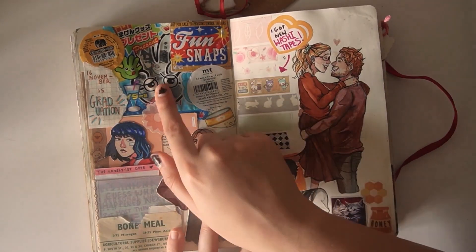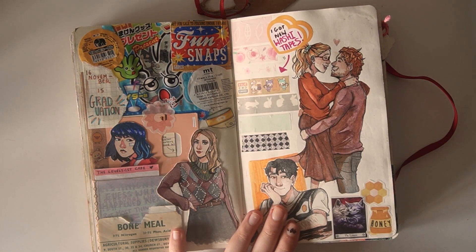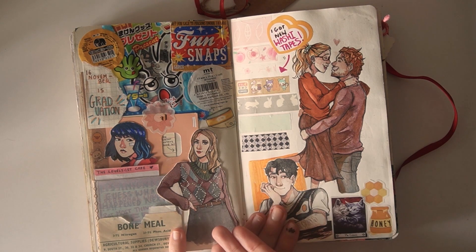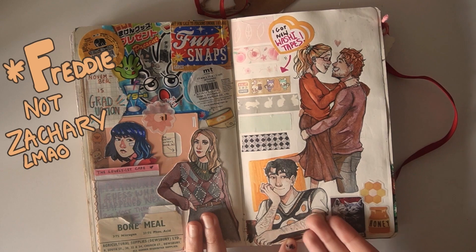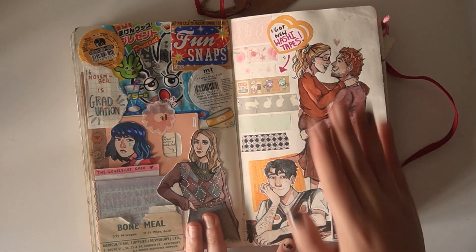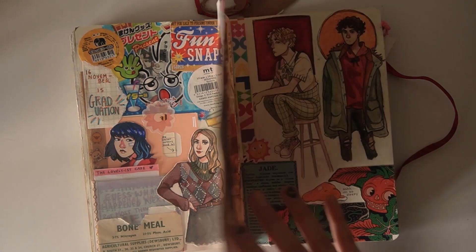Next up is a page I don't like. It's a mess. We have a really funky looking question mark character. Down here, we have Zachary before he got redesigned, and then we have a very messy looking Toby and Rox. I did them so dirty, but we won't talk about that.